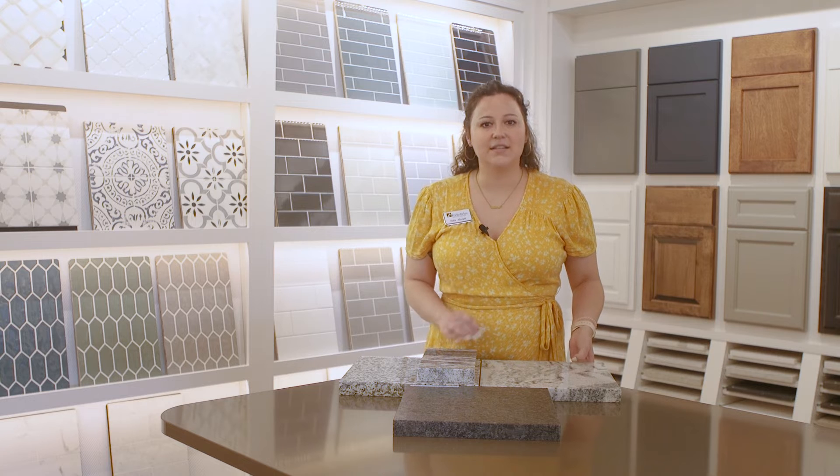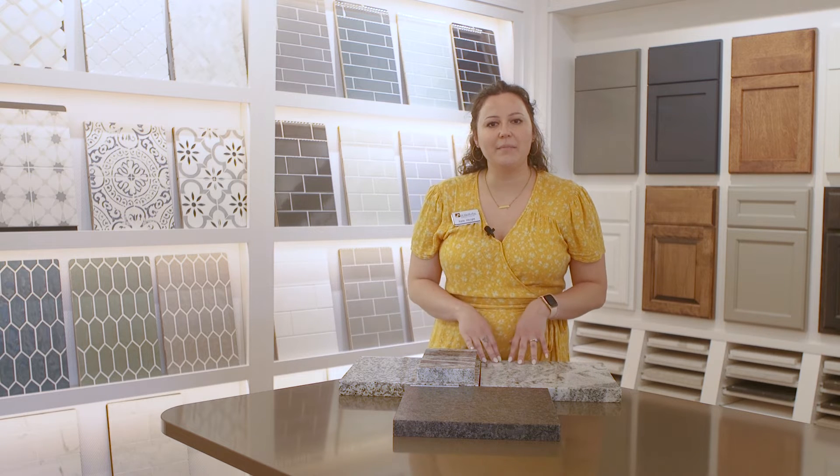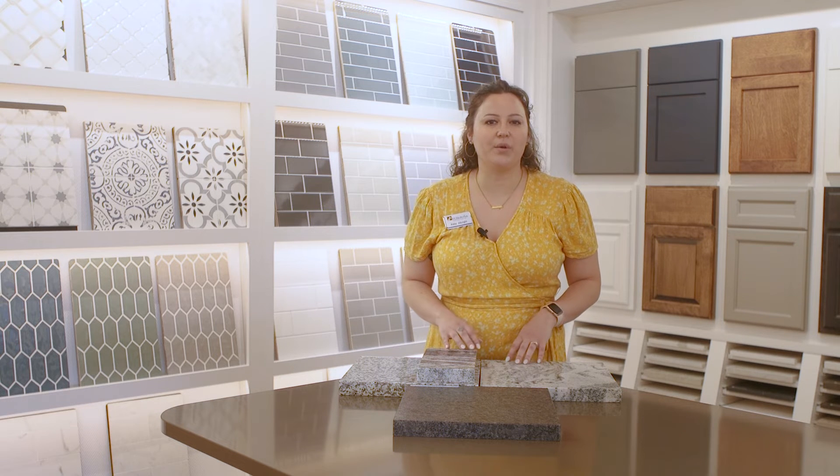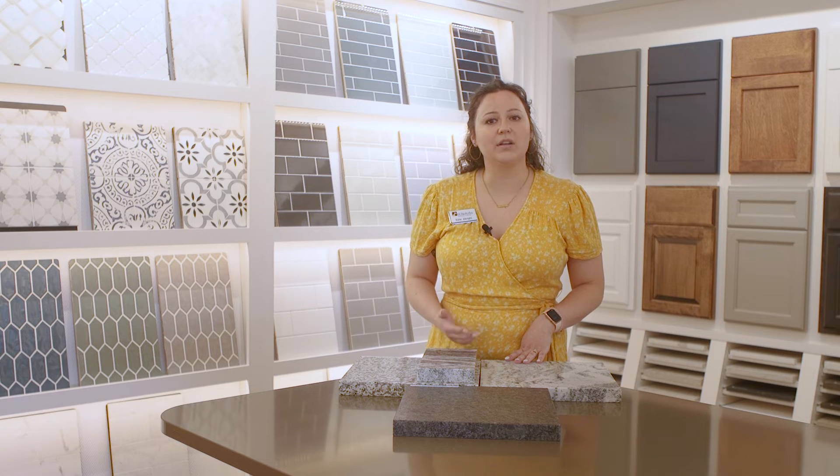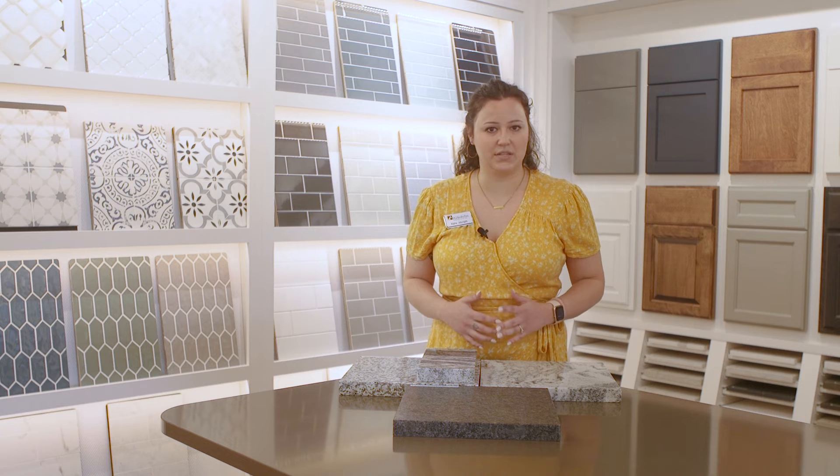Granite, while dense, is still a porous material. We recommend sealing your countertop on an annual basis to combat staining from oils, sauces, and other liquids. If your granite countertops are properly sealed, liquids and oils will bead on top rather than seep into the stone.